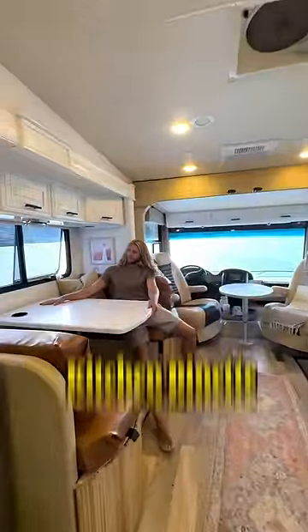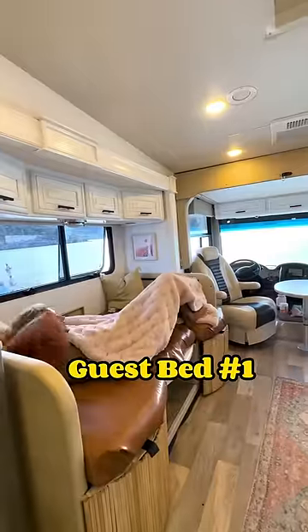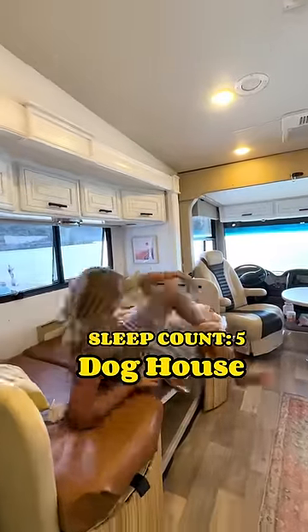Moving even farther back, I've got a couple more spots to show you, beginning with our transformable kitchen dinette — aka guest bed number one, aka where I sleep in the doghouse.